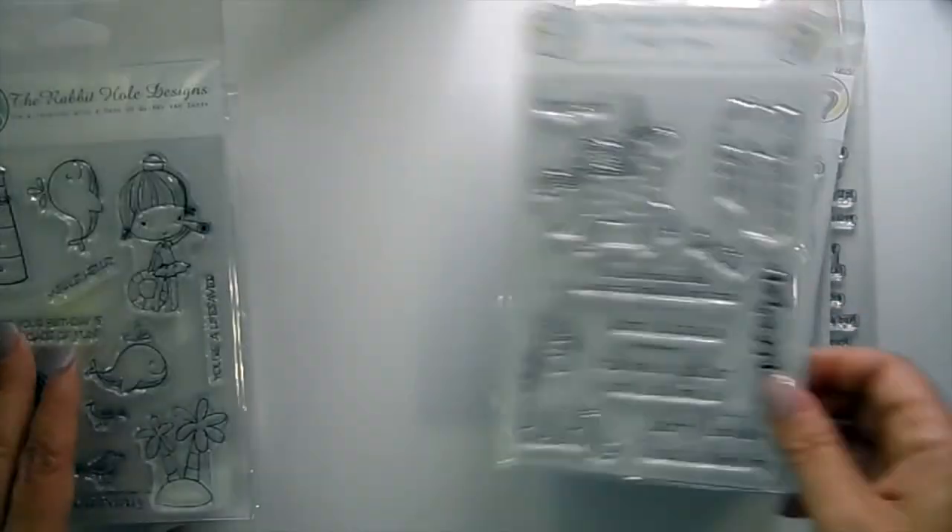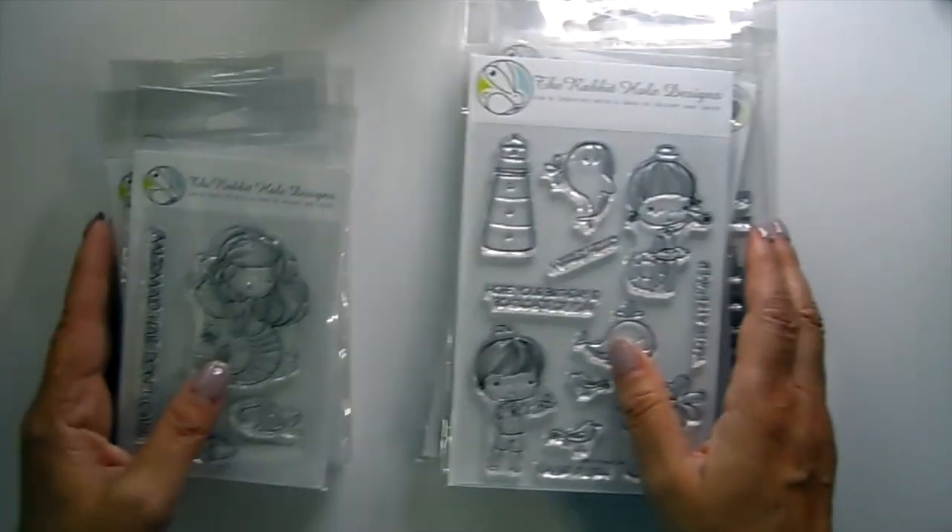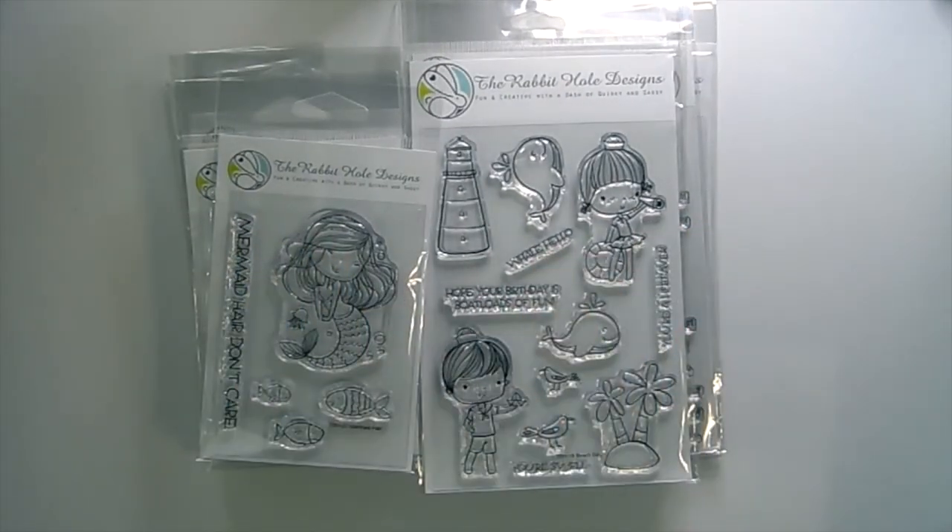Really fun stamps! I'll have the link down below to the Rabbit Hole Designs section in the shop. I hope you guys like the new stamps — I'd love to hear your comments, leave them down below, and I will catch you guys in the next video. Bye guys!